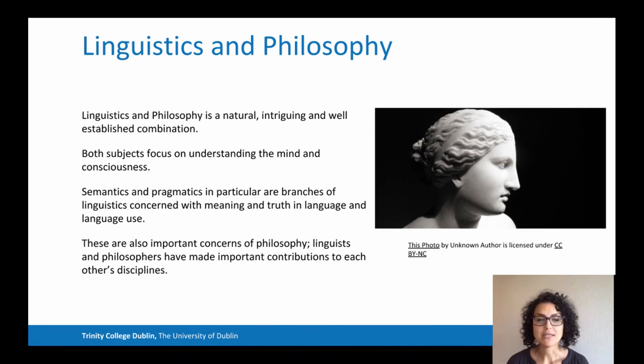Both subjects focus on understanding the mind and the reality around us. Semantics and pragmatics, for example, are branches of linguistics concerned with meaning and truth in language. These are also important concerns for philosophers, so linguists and philosophers have made important contributions to each other's disciplines.